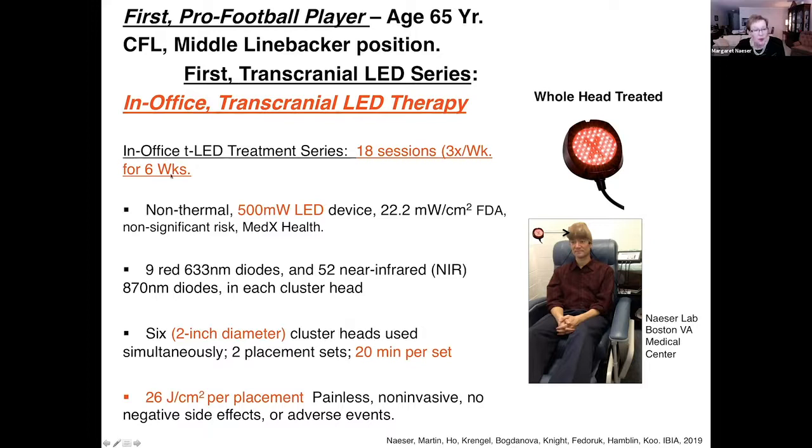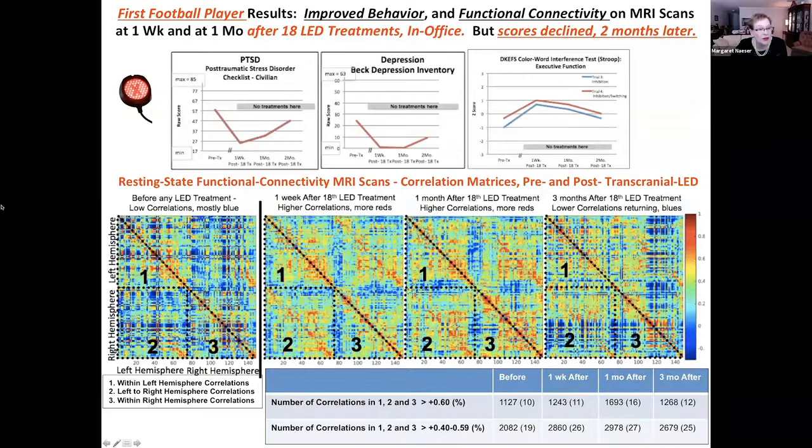Our first football player was 65 when he entered our study. He was treated with the LED cluster heads three times a week for six weeks, and we applied 26 joules per cm² per placement. When he first came in, his PTSD symptomatology score was 58 — military criterion is greater than 50, civilian would be greater than 36 — so he came in with a lot of PTSD symptomatology.